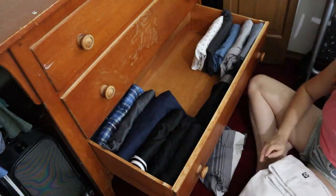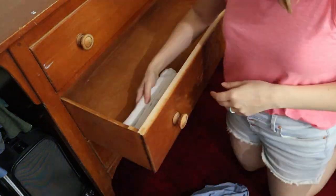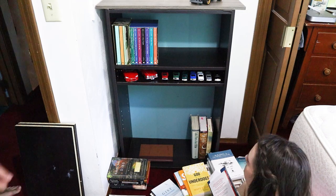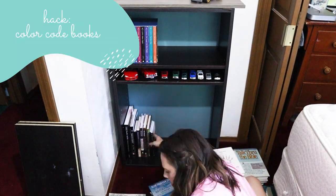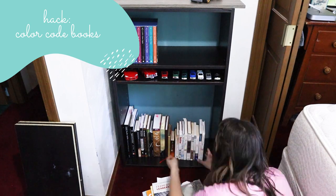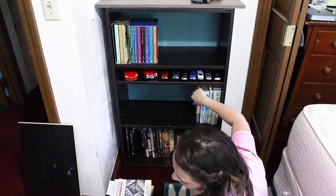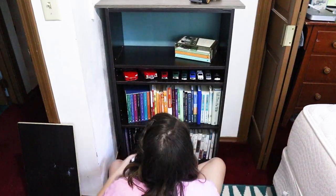All his drawers are KonMari folded, so it's going to be super easy for him to snag a t-shirt and pants he wants to wear for the day. In the corner, we added a shelf that we already had on hand — now all of his books are in one spot. Previously his books were scattered all over the house, so anytime he wanted to find something to read, he had to remember where it was stored. Now we took them all, put them in this bookshelf, as well as some fun stuff for him to display.